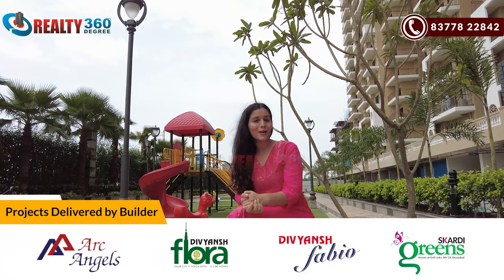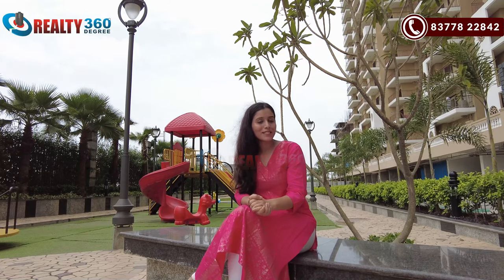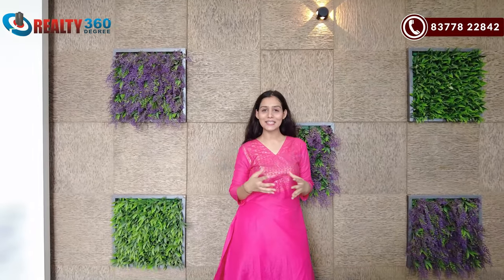The list of their projects is displayed on the screen. Plus, there are two ongoing projects. One is Divyansh Onyx. That was all about our today's project — Divyansh Onyx.